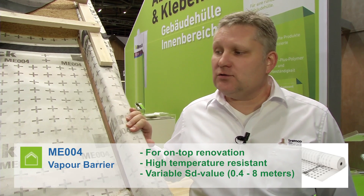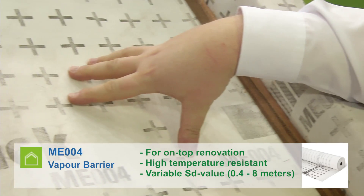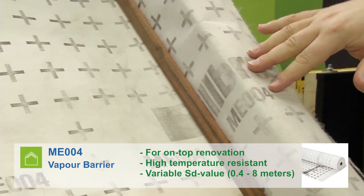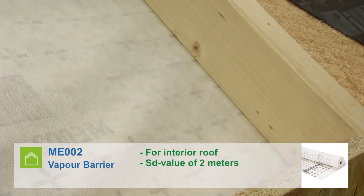This is our ME004 vapor barrier for on-top renovation. The key benefit is the high temperature resistance. The variable SD value is essential as the foil touches the interior as well as the rafter. We also have our ME002 vapor barrier for interior roof, which has an SD value of 2 meters.